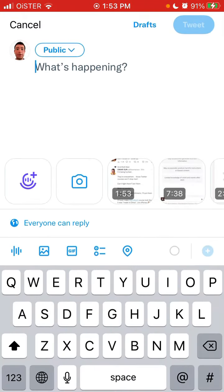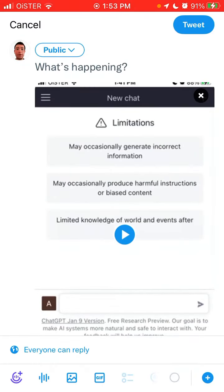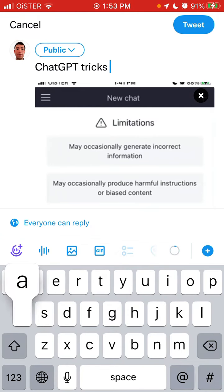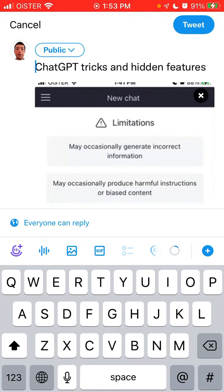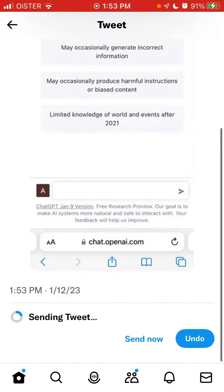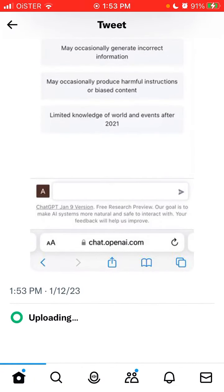Now that this feature is available after upgrading to Twitter Blue, if I want to upload some video — I need to send it now — and it's being uploaded. As you can see, it's like a seven-minute video. Pretty cool.